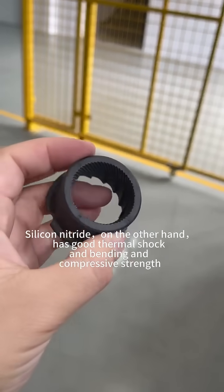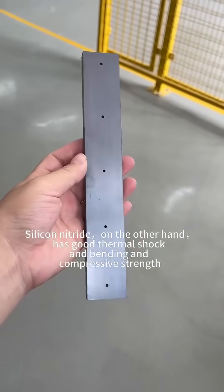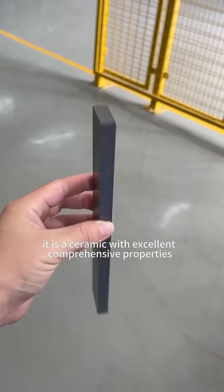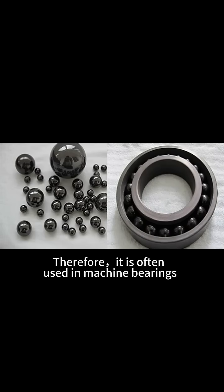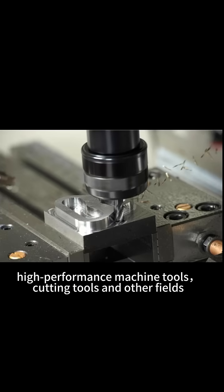Silicon nitride, on the other hand, has good thermal shock resistance and bending and compressive strength. It is a ceramic with excellent comprehensive properties. Therefore, it is often used in machine bearings, aircraft turbine engines, high-performance machine tools, cutting tools, and other fields.